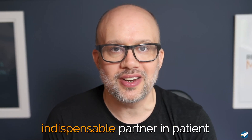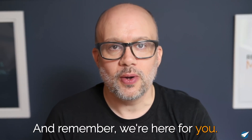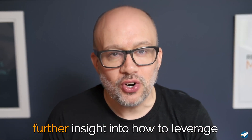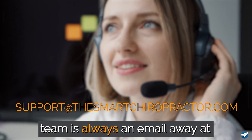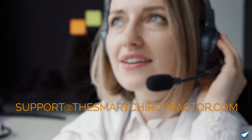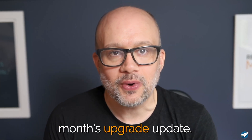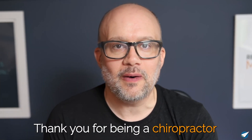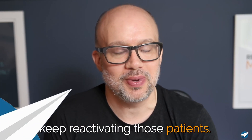These updates are more than just features — they showcase our commitment to keep pushing the envelope, ensuring Patient Pilot remains your indispensable partner in patient reactivations. Remember, we're here for you if you have any questions or need further insight into how to leverage these new upgrades. Our support team is always an email away at support@thesmartchiropractor.com. Thanks so much for tuning in to this month's upgrade update, and until next time, stay inspired and keep reactivating those patients.